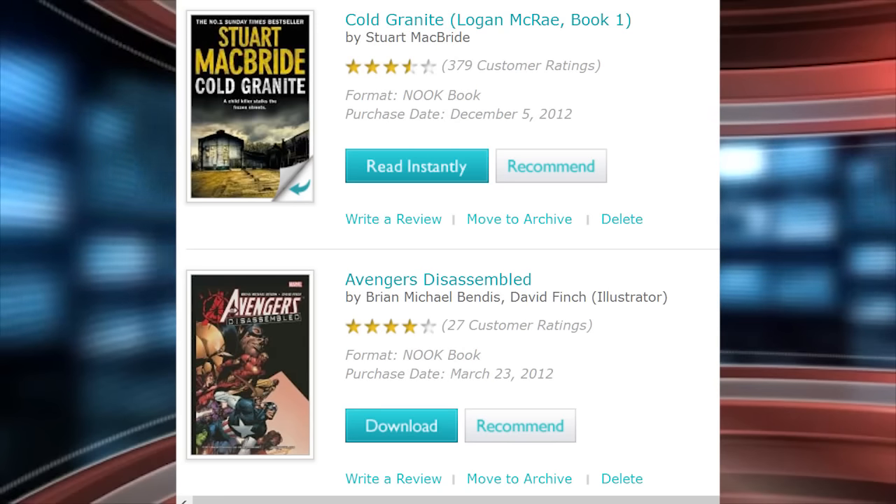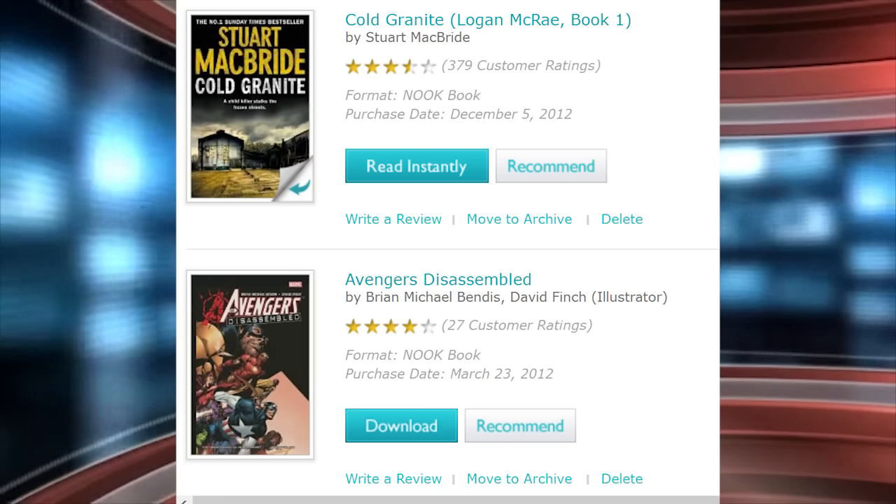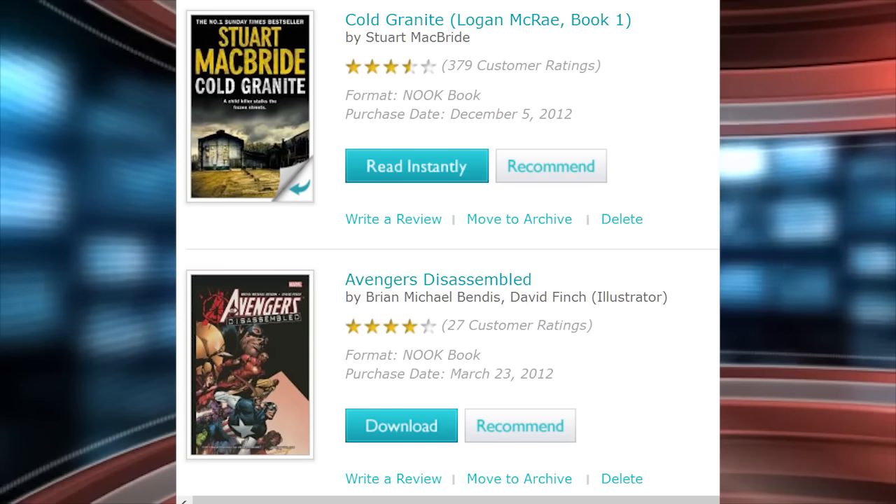So if you're thinking about buying the new Nook Glowlight e-reader, I wanted to make you aware of this issue, because there's only a 14-day return policy and I really doubt that Barnes & Noble will be able to address this problem or fix it within that time frame. For goodereader news, my name is Michael.